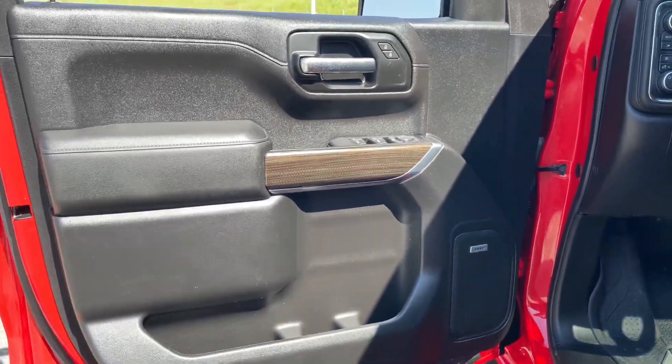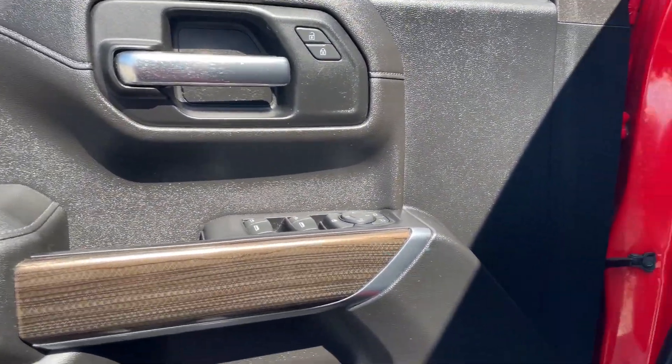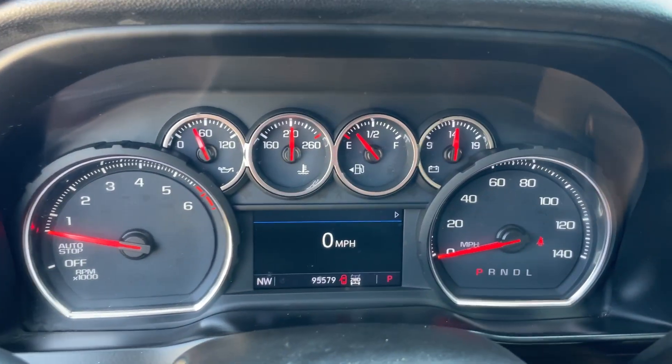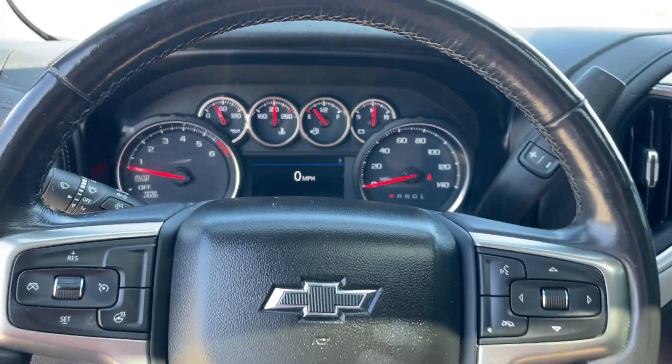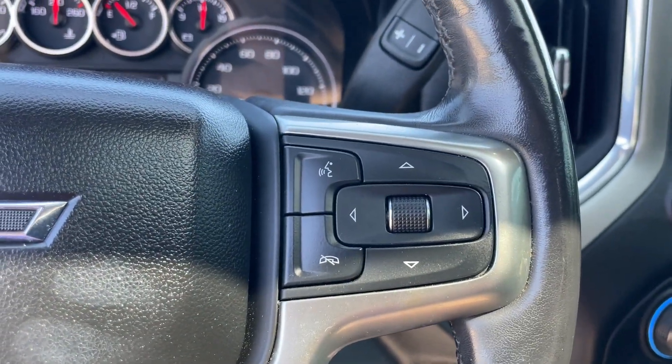The following are some of this vehicle's highlighted options: heated steering wheel, Apple CarPlay and/or Android Auto, lane departure warning, heated driver's seat, keyless entry, moonroof/sunroof, fog lamps, remote engine start, and backup camera.